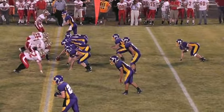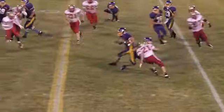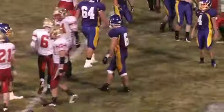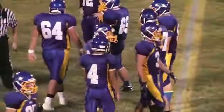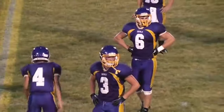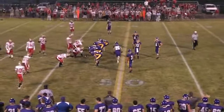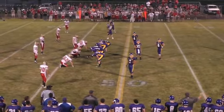First and ten. Wide receivers both sides, slot man to the left. Gunner pitches to Daly, right side, gets away from one, into and across midfield, down to the 47 of Arthur Lovington Atwood Hammond. Gain of about five. Going to be third down at about three. Ball at the 47 of Arthur Lovington Atwood Hammond.